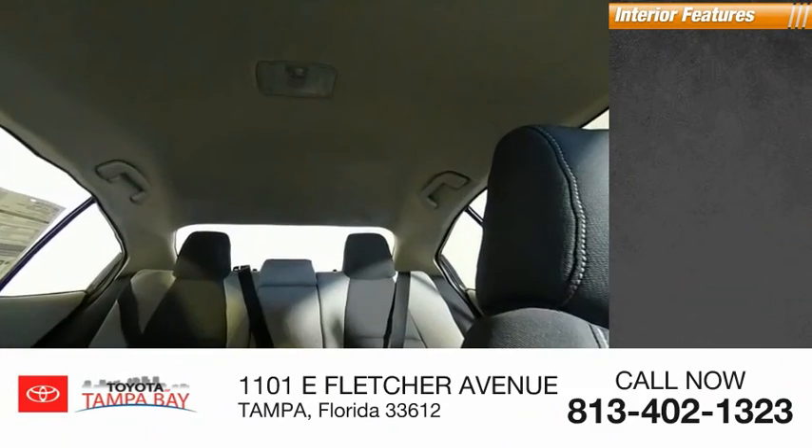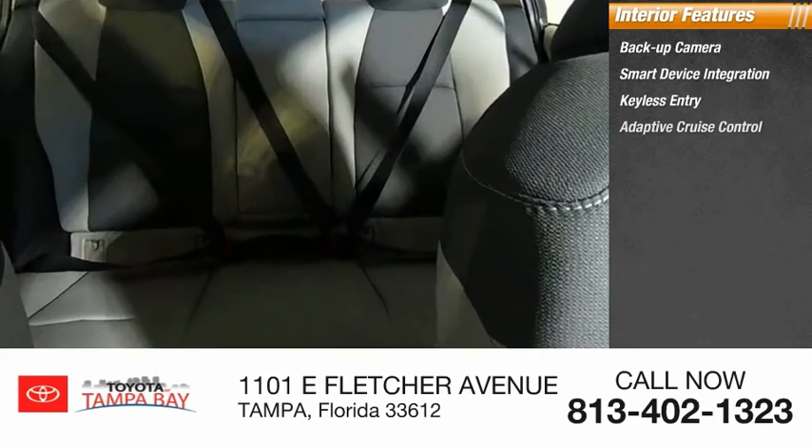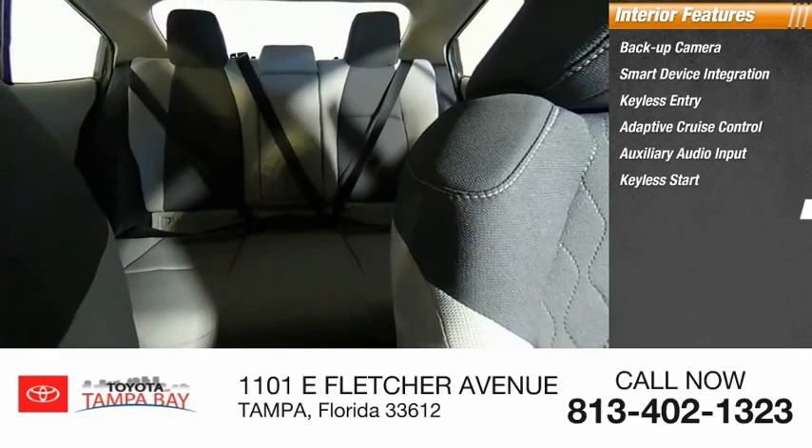Inside you'll find backup camera, smart device integration, keyless entry, adaptive cruise control, auxiliary audio input, keyless start.